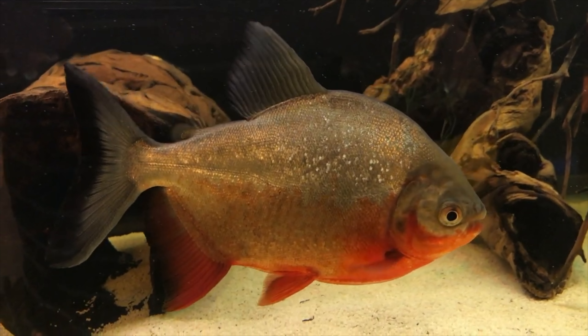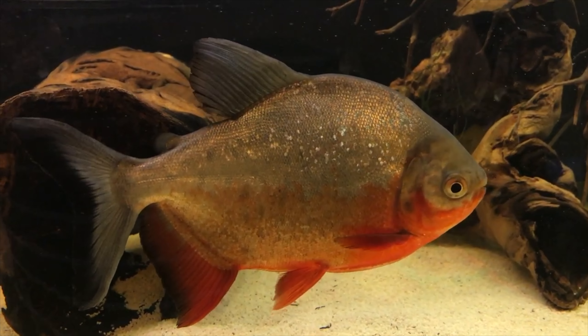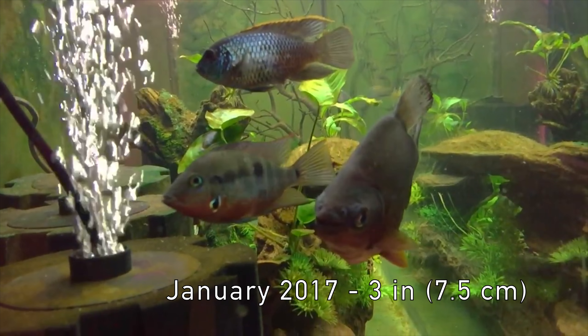All of the footage in this video is of the same fish. I bought the Paku sometime in early 2017 as a 3-inch juvenile from Petco for about $7.